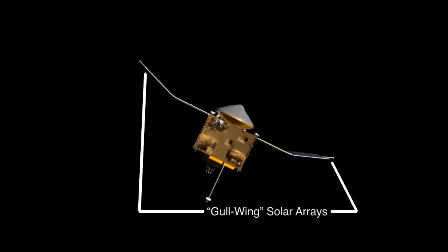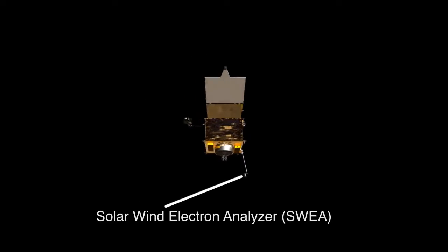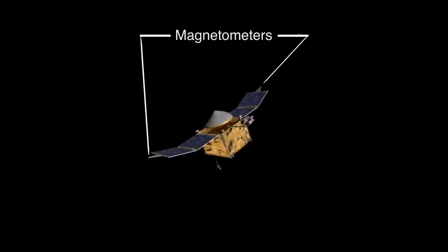The MAVEN payload — all of the instruments on it — are designed to examine the processes by which gases escape from Mars.